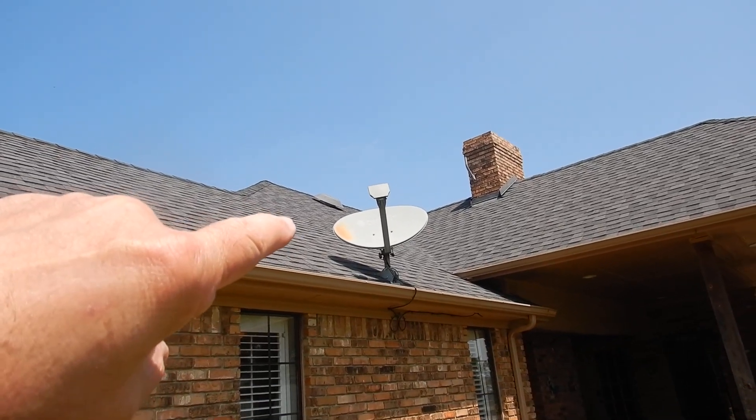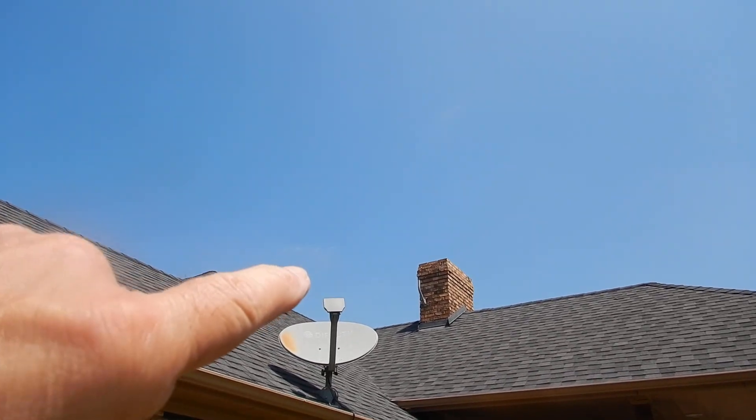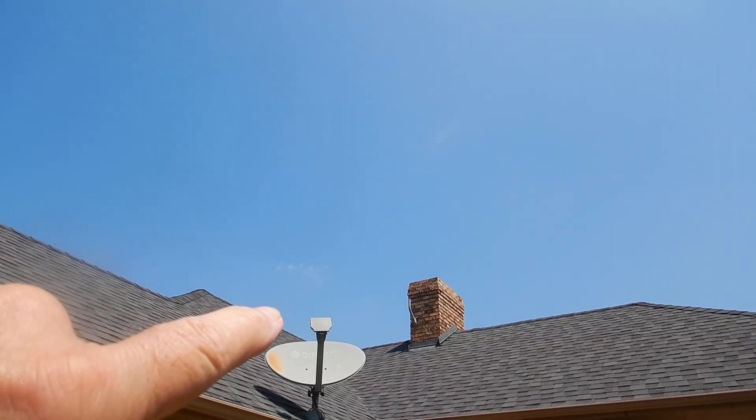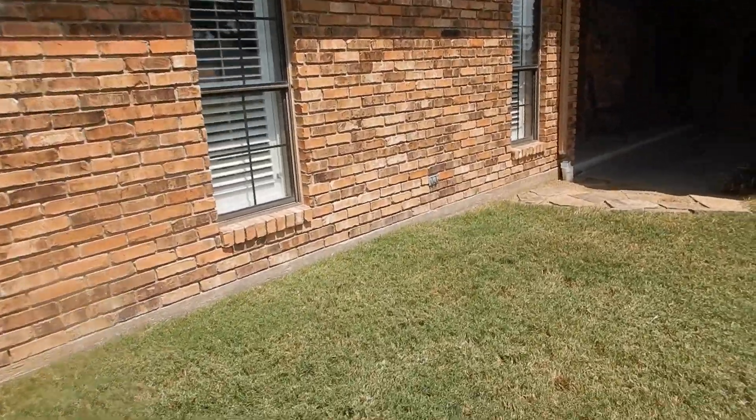Satellite dishes should not be mounted directly to the roof covering, nor should they be mounted on the fireplace chimney. And the fireplace chimney should have a cap — that chimney does not have a cap.